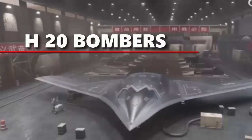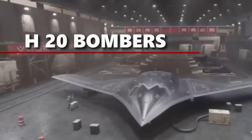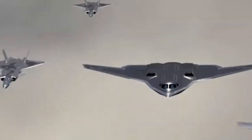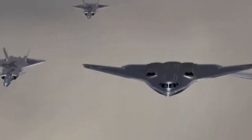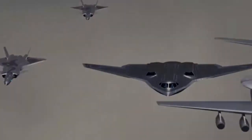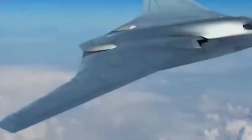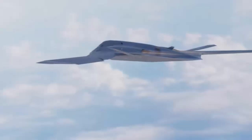Expected to become operational by the 2030s, the H-20 represents a significant leap in China's military modernization efforts. Although claims from Beijing suggest the bomber's unveiling is imminent, analysts project a more measured timeline reflecting the technical complexities involved in developing such advanced systems. The H-20 is designed as a cutting-edge platform intended to rival the most sophisticated bombers in the world, particularly those of the United States.